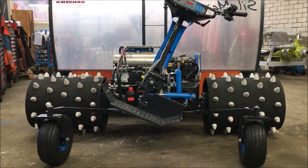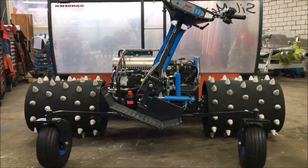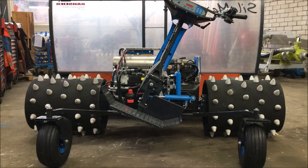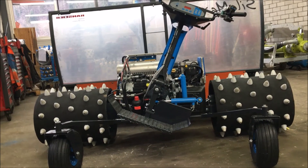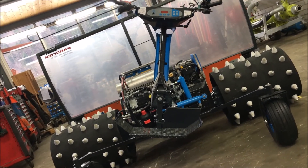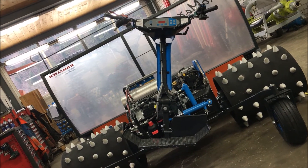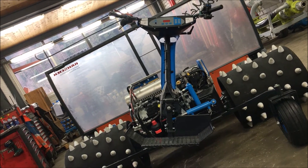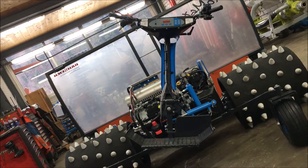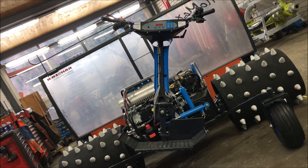Ich habe noch ein Bild mit der geschwenkten Plattform. Ihr seht: im Hang, wenn wir die Schwenkplattform betätigen und die Maschine zu schräg wird, steht der Bediener im Lot. Ihr habt hier die Möglichkeit, im Hang immer schön aufrecht zu stehen und komfortabel mitzufahren. Das war es für die Präsentation.